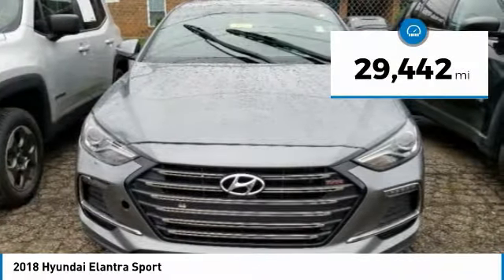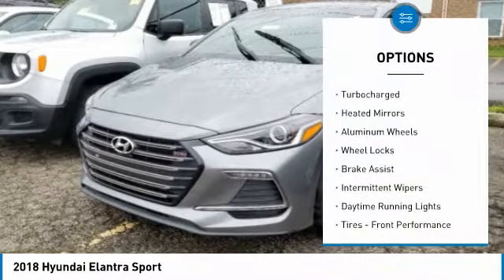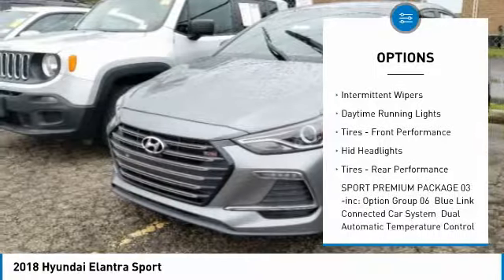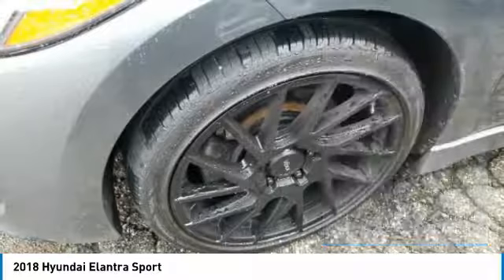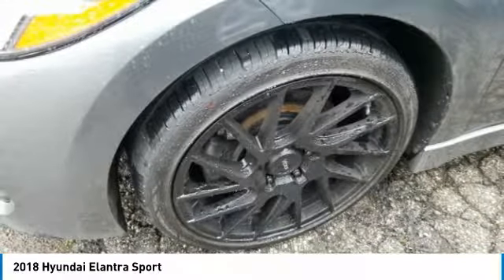This vehicle has less than 30,000 miles. Here are some of this vehicle's great options: turbocharged, heated mirrors, aluminum wheels, wheel locks, brake assist, intermittent wipers, daytime running lights, tires front performance, HID headlights, tires rear performance.